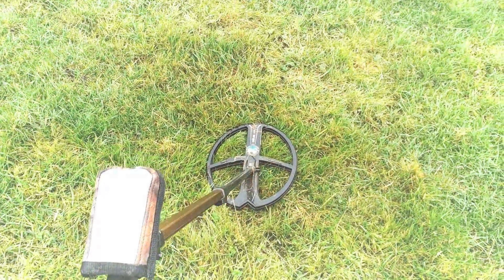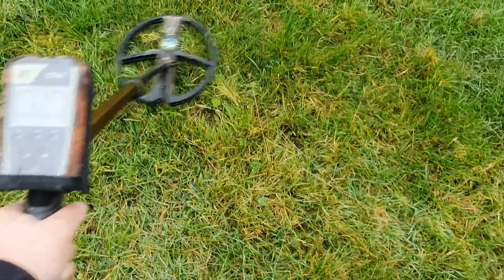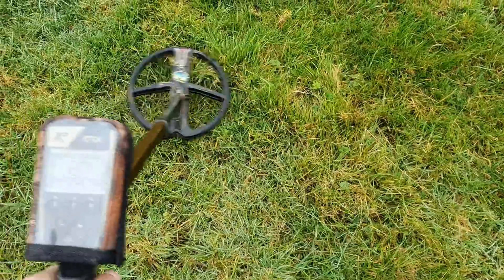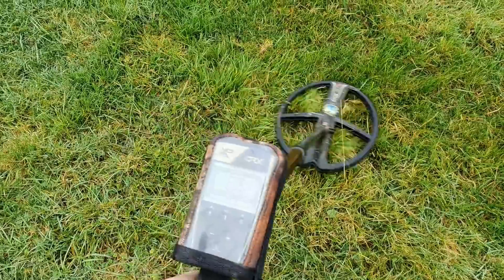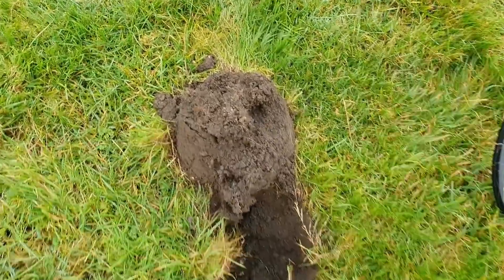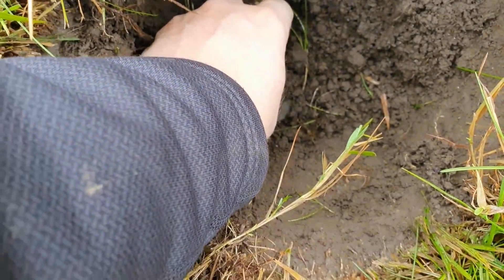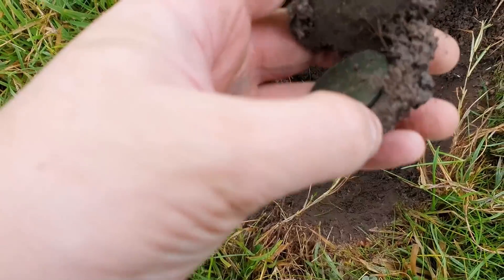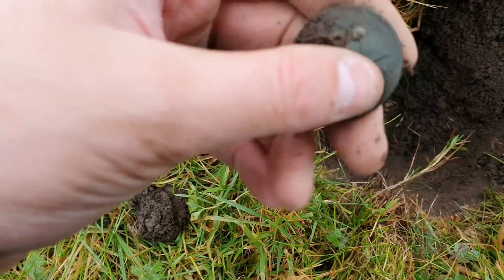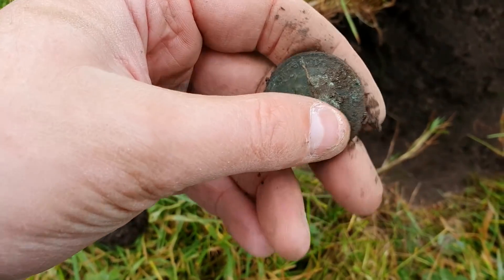Now let's crack on. I seem to be getting a lot of interference today on this place, but I'll just have to get on with it. What have we got here? Solid 89, 91, 90. It looks like I had a little coin ball here which fell into the hole, and it's got a big penny in it I believe. And again, it's George V my boy.